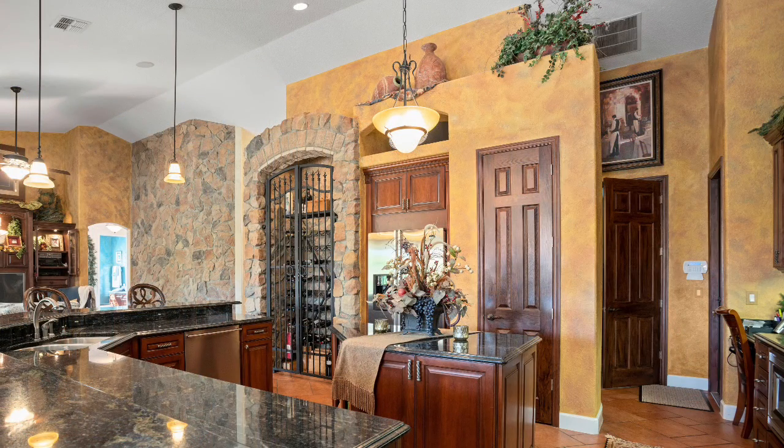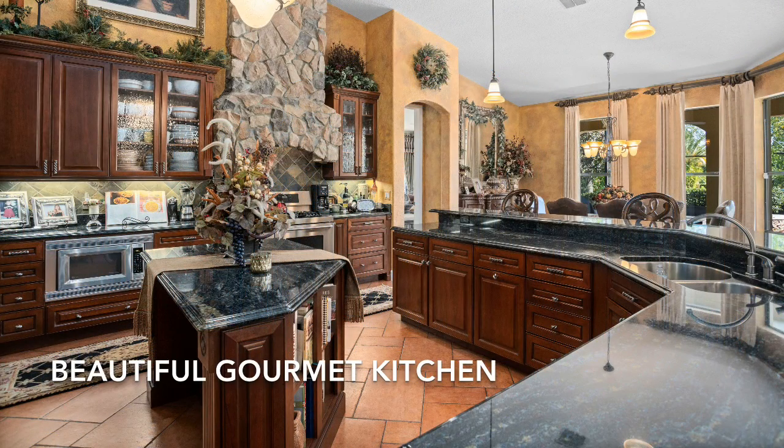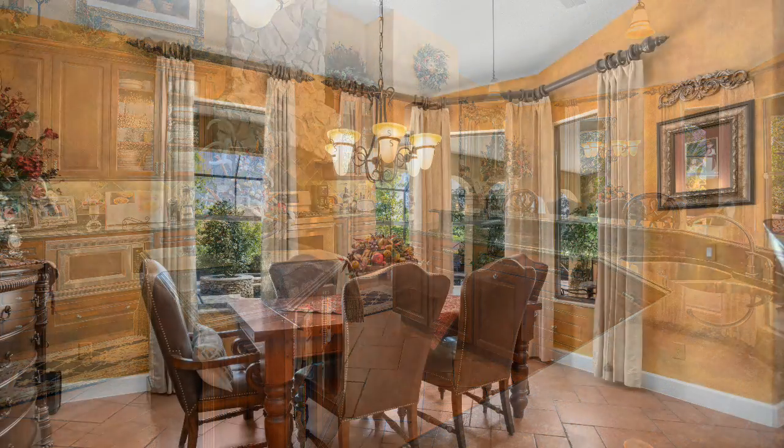This well-thought-out gourmet kitchen includes expansive granite, an abundance of upper and lower cabinetry, stainless appliances, and a fabulous gas stove, all providing ample storage and ease of entertaining.